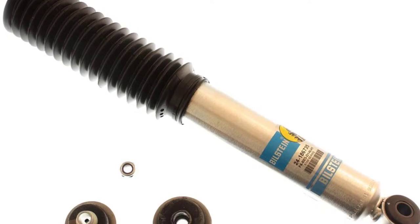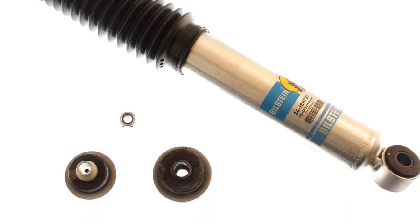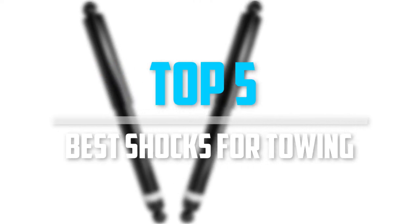Are you looking for the best shocks for towing in your budget? Well, in today's video we break down the top 5 best shocks for towing that are available on the market.